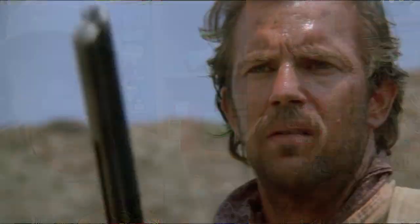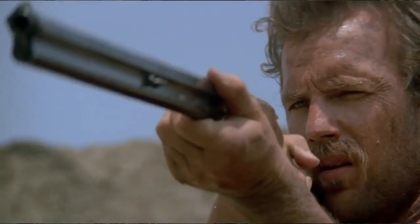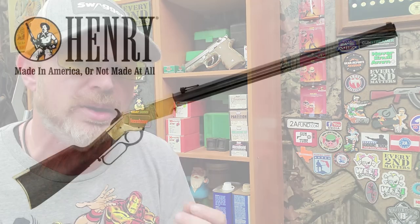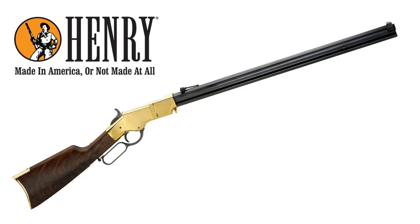Now it's time for my number one pick and I'm going to go with the original 1860 Henry rifle. You can see this rifle all throughout the movie Dances with Wolves — Kevin Costner's character readily has this rifle at the ready. Unfortunately, Henry does not produce the 1860 original model rifle in the original .44 Henry rimfire cartridge anymore, however they do make some reproduction modern variants chambered in .44-40 as well as .45 Colt.